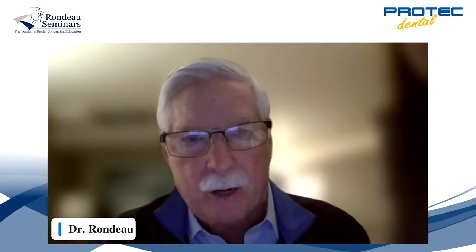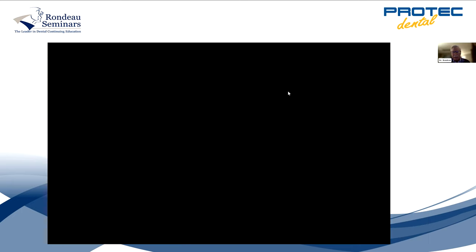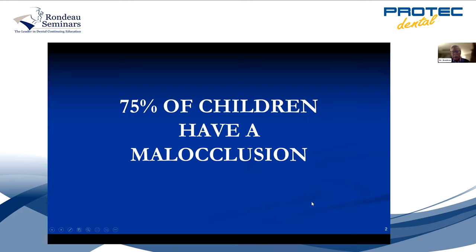75% of children have a malocclusion — that's a large number. You're going to find that those patients are in your practice. You don't have to solicit for them. If you want to recession-proof your practice, let's face it, there's a lot of competition these days. But if you start doing orthodontics for children in your practice, you won't have much competition because some orthodontists don't do it, and as you know, in dental school we're not trained to do it.